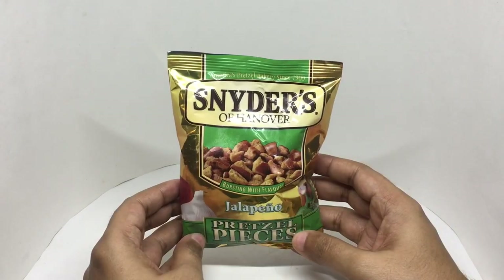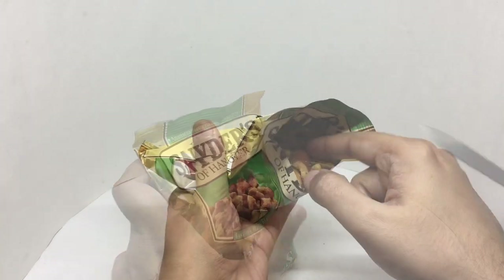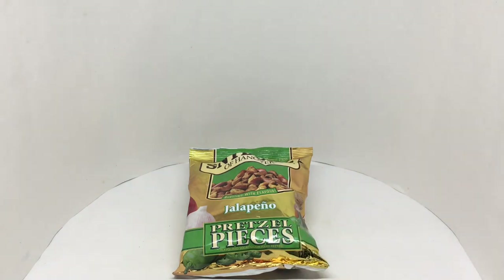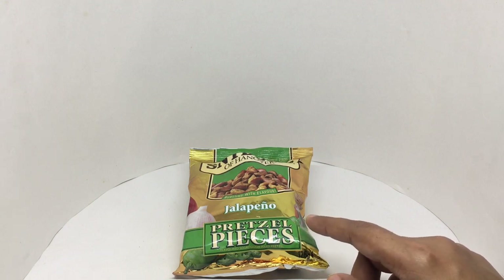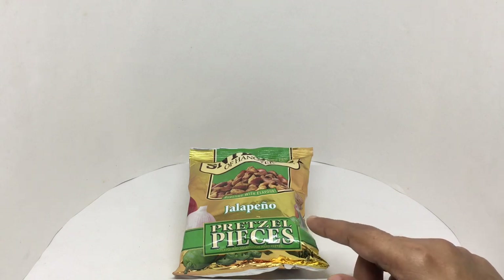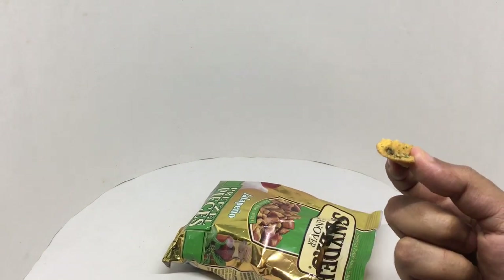So let's taste it. That's how it looks. You can smell the jalapeno before even eating it. The pretzel is hard and crunchy, nicely salted too — it goes really well with the jalapeno flavor. You definitely can't stop at one piece. It's quite nice.